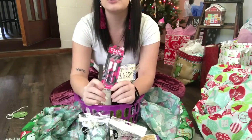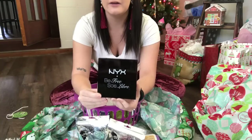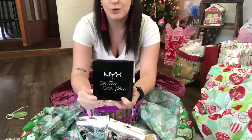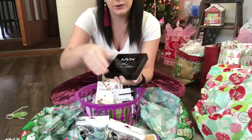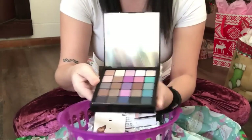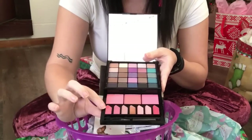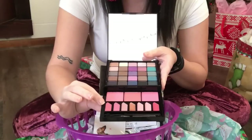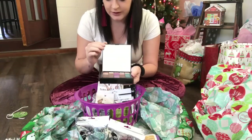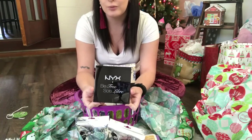I got her some nail glue to go along with the fake nails. I also got her a NYX palette — I've noticed she's really been into doing her makeup lately. This is the NYX S125 Be Free palette. When you open it up, the top is all eyeshadows and then the bottom has lipsticks or lip glosses and cheek tints.